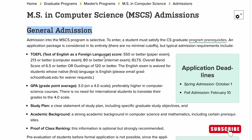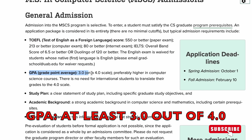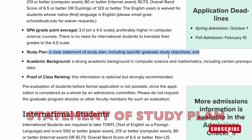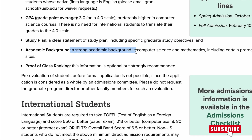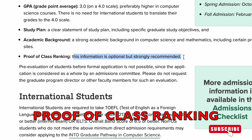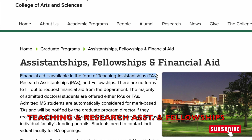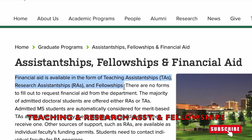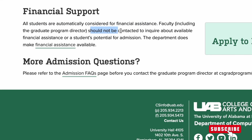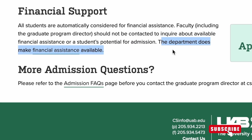Here are the general admissions requirements for this program. You have to submit a TOEFL score if you were not taught in English. Your GPA should be at least 3.0 out of 4.0 in computer science courses. You have to have a clear statement of study plan, a strong academic background in computer science and mathematics, and proof of class ranking — optional but strongly recommended. Financial aid is available in the form of teaching assistantships, research assistantships, and fellowships. All students are automatically considered for financial assistance, so students should not contact the department for information on potential financial assistance.